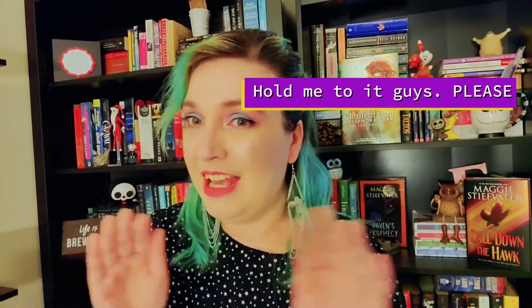My Cassandra Clare shelf is actually out in my living room with my Harry Potter books, so that lives in the living room. I will do a bookshelf tour at one point.